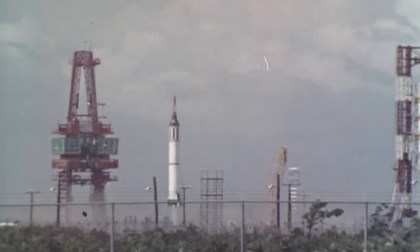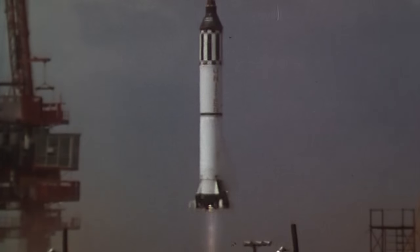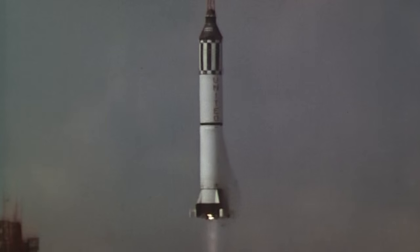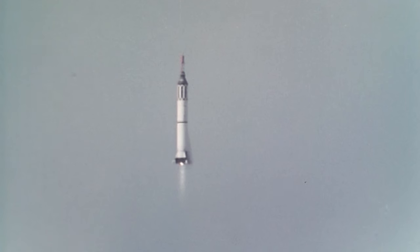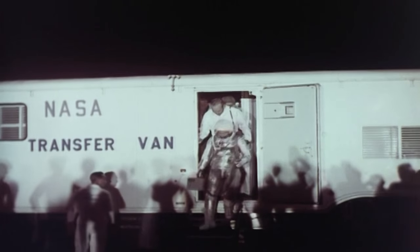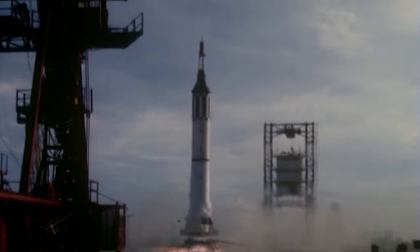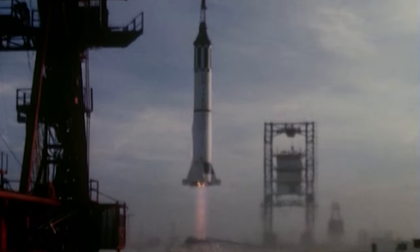On May 5, 1961, Alan Shepard became the first American to fly in space during a 15-minute suborbital flight. This was a very significant flight because the country needed this — the whole free world needed this flight at this time. Two months later, Gus Grissom flew a similar suborbital mission aboard the Mercury capsule he named Liberty Bell 7.